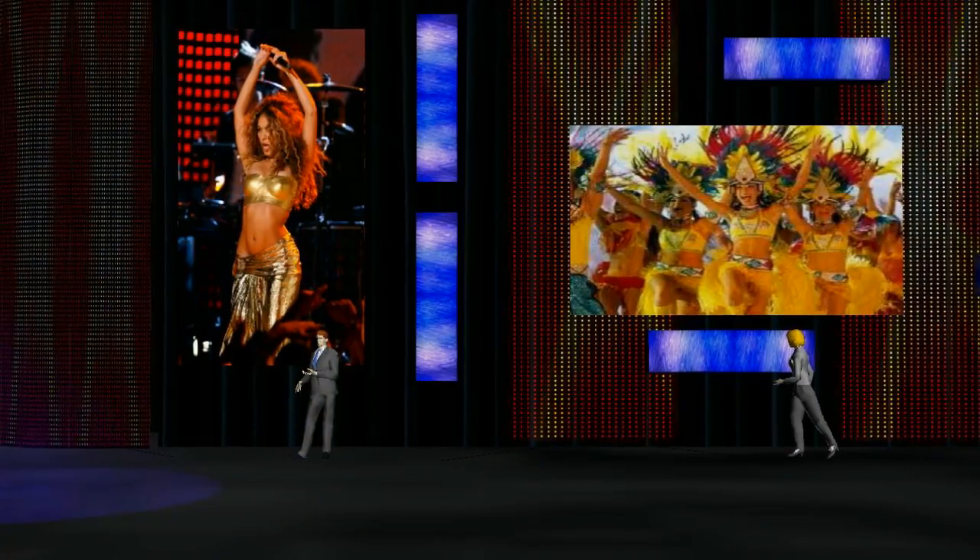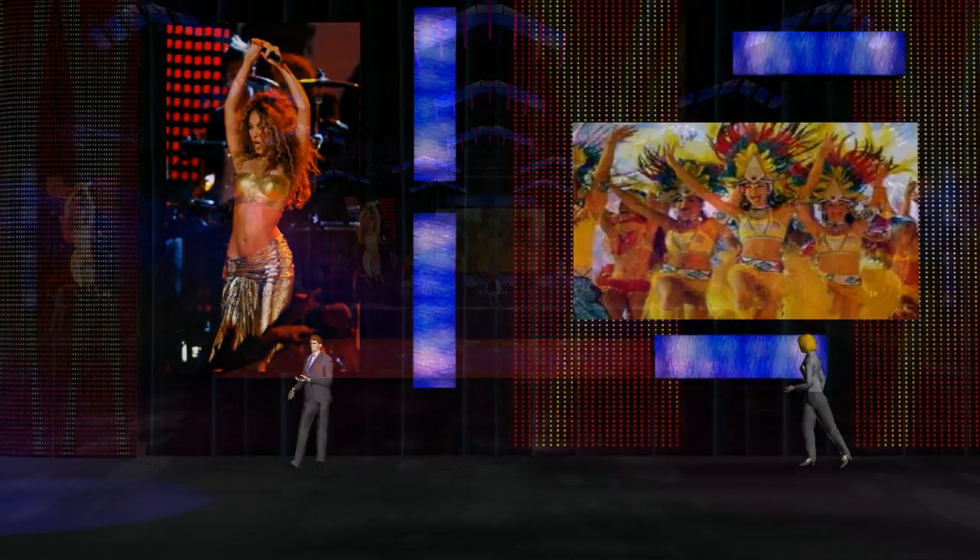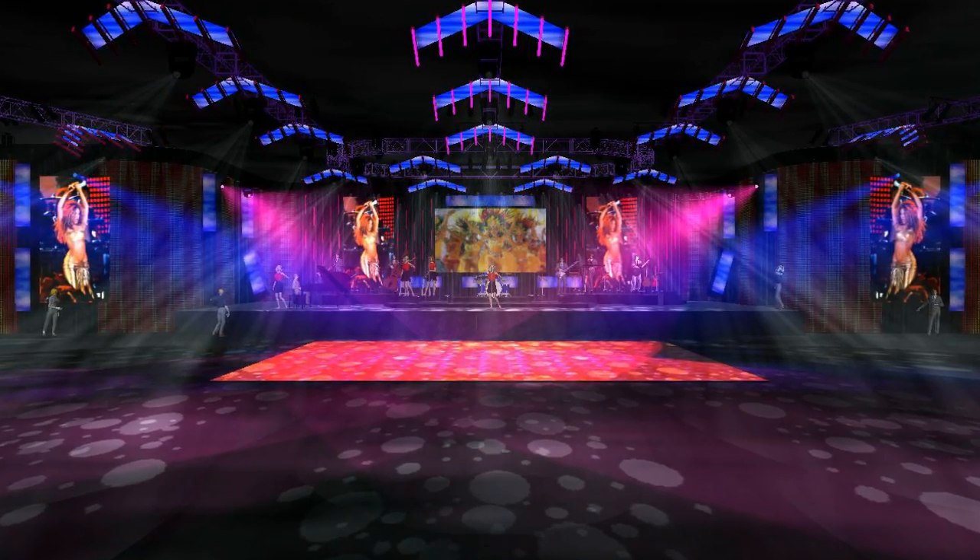It's kind of industry standard now to have at least some conceptual images of what an event or an installation is going to look like, and we need to stay ahead of the curve and make it very realistic to a client.